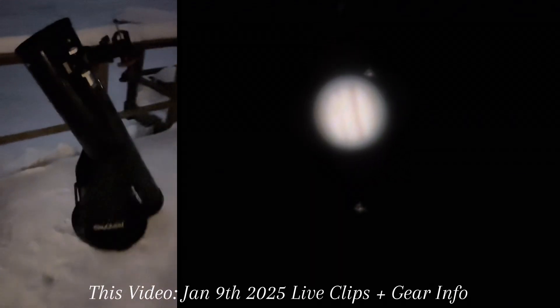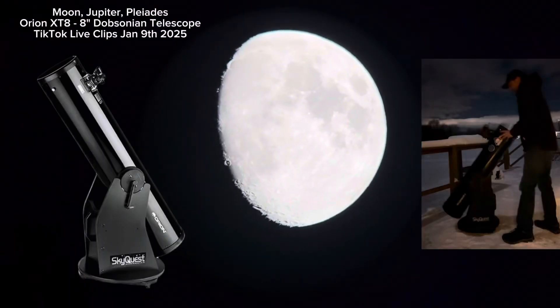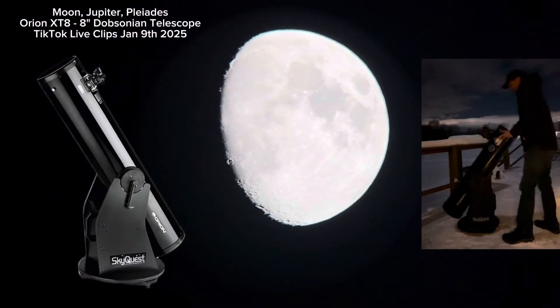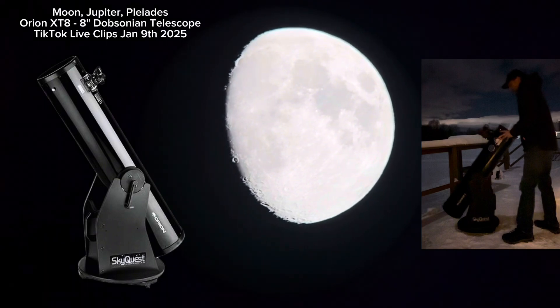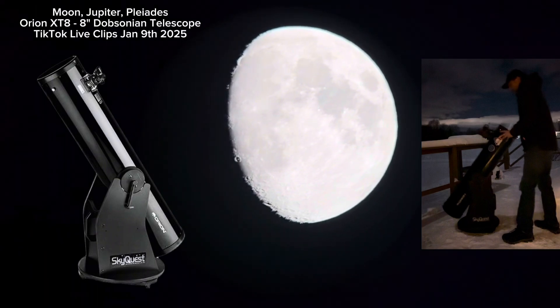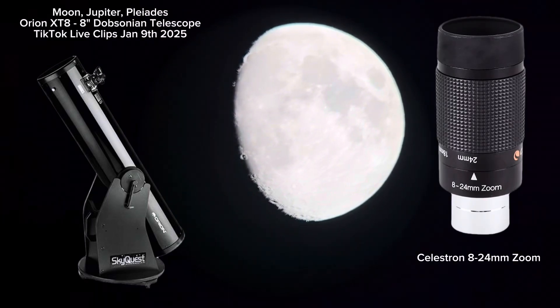This is the legendary Orion XT-8 Dobsonian. Even through those clouds it should look pretty cool. Let's check this out. It's freezing cold out here — like five degrees. Just single digits.